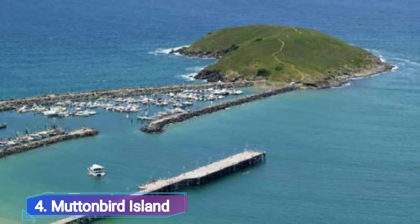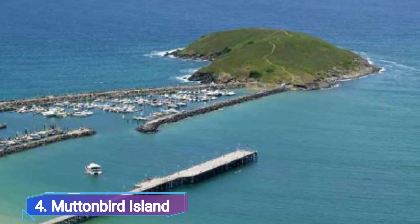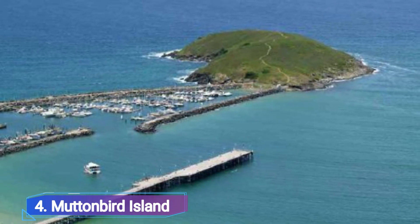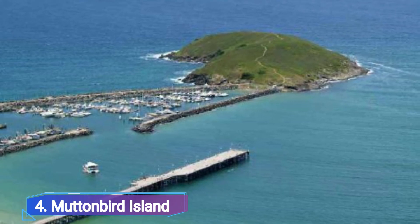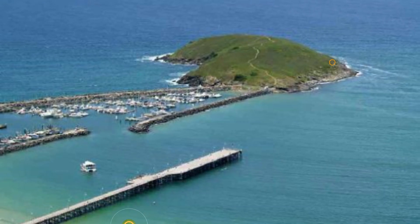Muttonbird Island. You may access this rocky green island at the southernmost point of the Solitary Islands Marine Park via the causeway that acts as Coffs Harbour's northern breakwater.